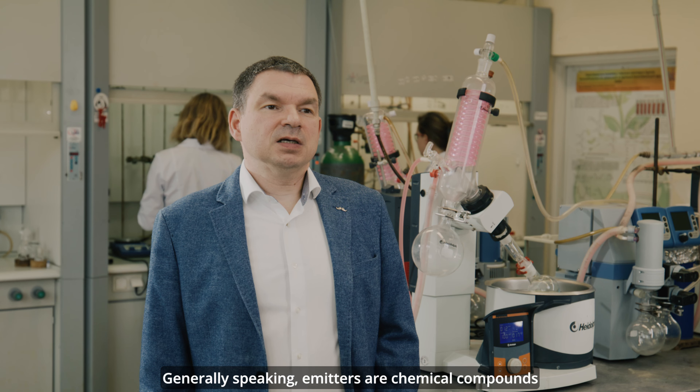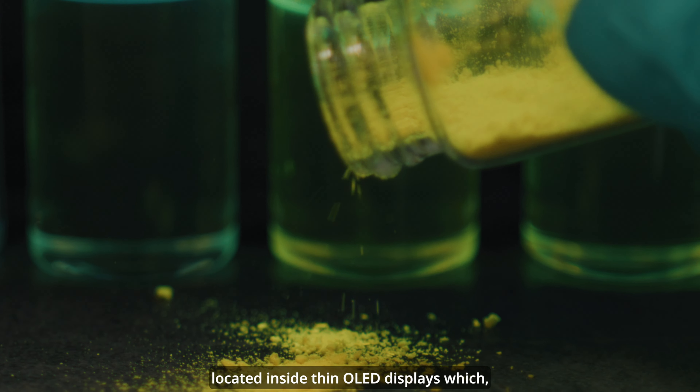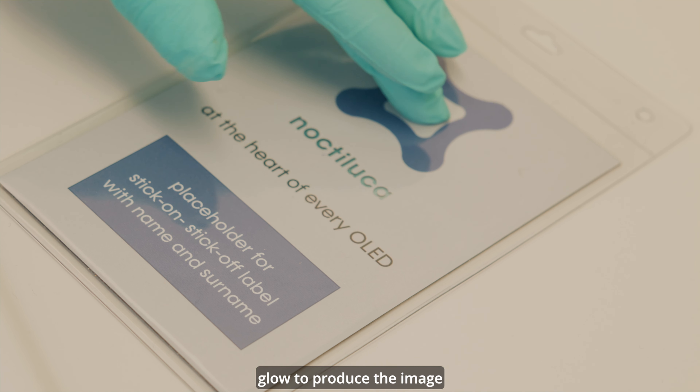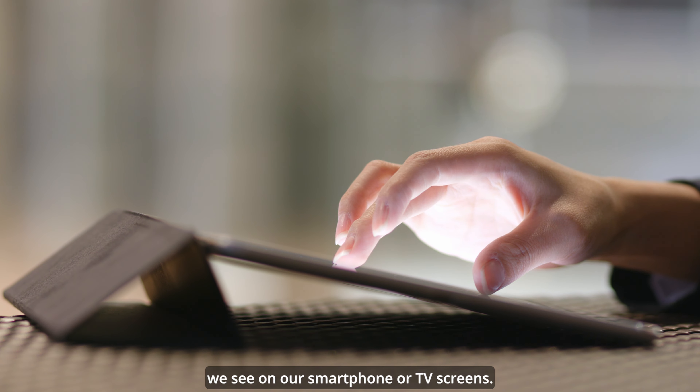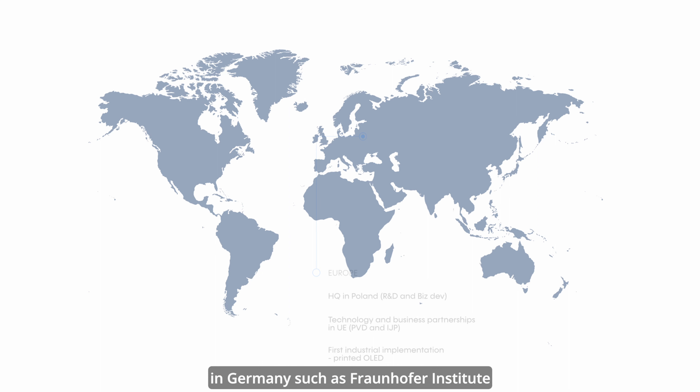Najogólniej mówiąc, emitery to związki chemiczne w postaci proszku, znajdujące się w środku cienkich wyświetlaczy OLED, które po wzbudzeniu prądem elektrycznym świecą, dając obraz, który z kolei widzimy na ekranach naszych smartfonów czy telewizorów.